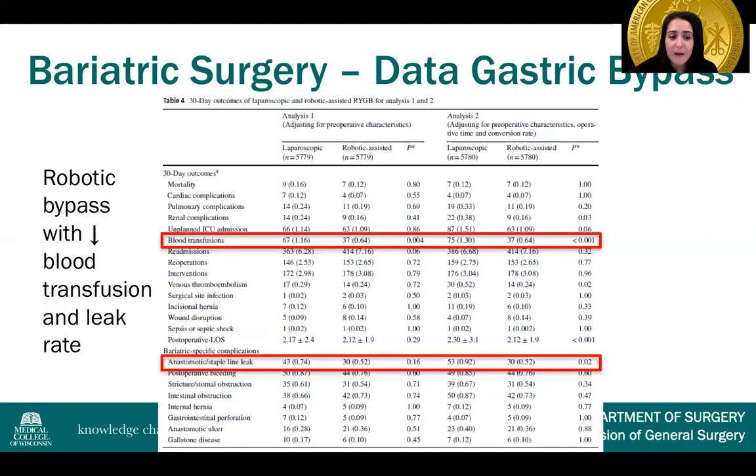For the gastric bypass, there were decreased blood transfusions with the robotic approach — over 1% laparoscopic versus less than 1% robotic. For leak, 0.7–0.9% laparoscopic compared to 0.5% robotic. The data shows that the robotic approach definitely does not have inferior clinical outcomes, but if we had more information about specific approaches, we could draw more long-term clinical conclusions.